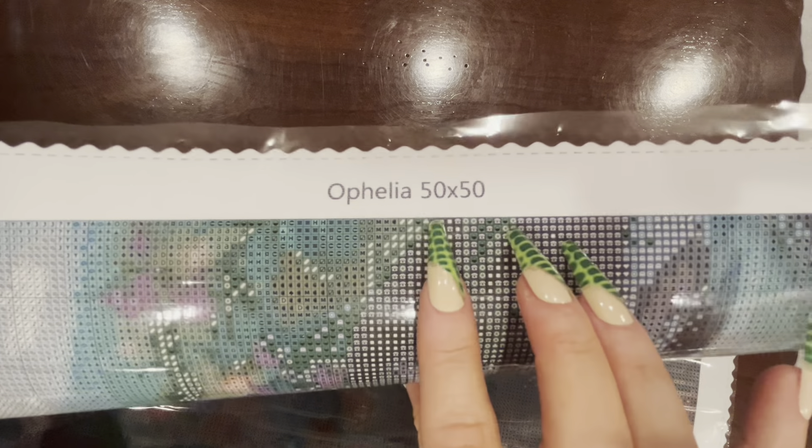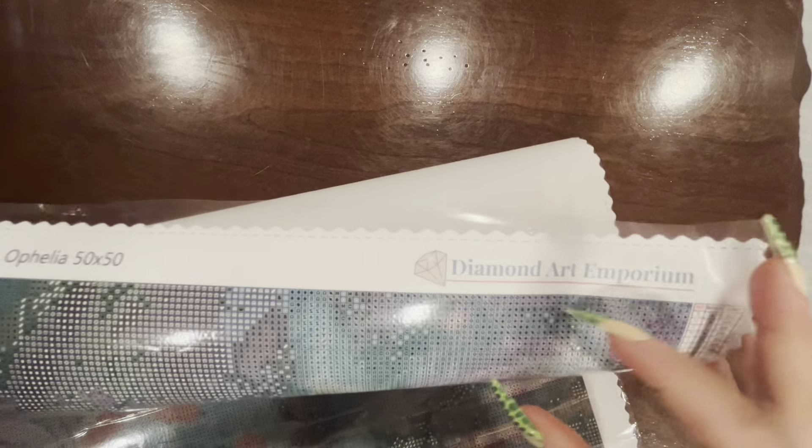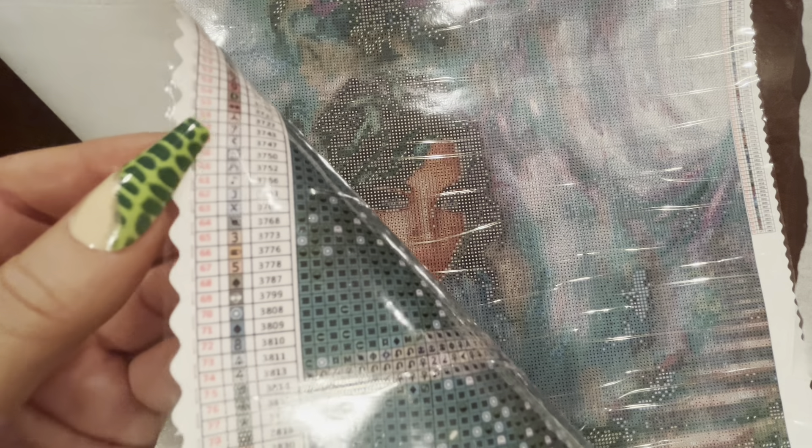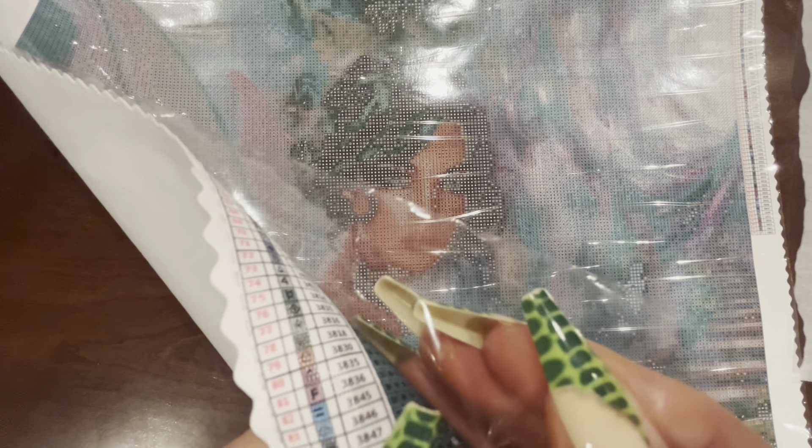The plastic is a little bit of the thinner type, which is okay. We've got a really good sticky glue — I'm impressed with that. At the top we've got the name 'Ophelia' — that's our diamond painting. It's a 50 by 50 centimeter, it shows that it is a square diamond painting. Over on this side we've got Diamond Art Emporium, and then we have two legends, one on each side. These legends are really small — super small. I'm not bothered by a small legend because I usually just refer to the symbols on the bottles.